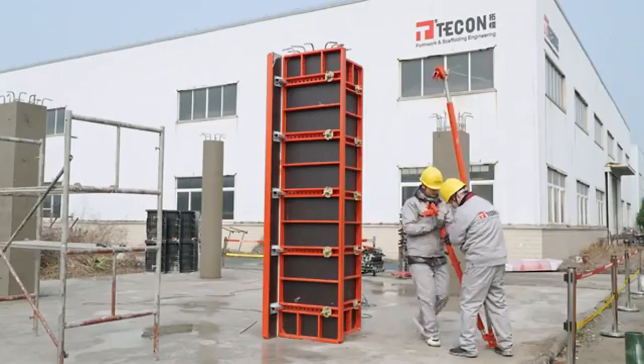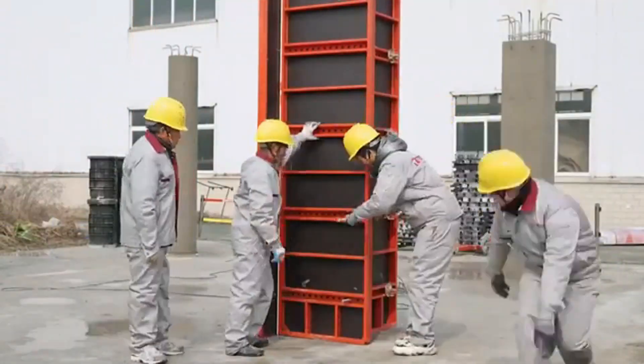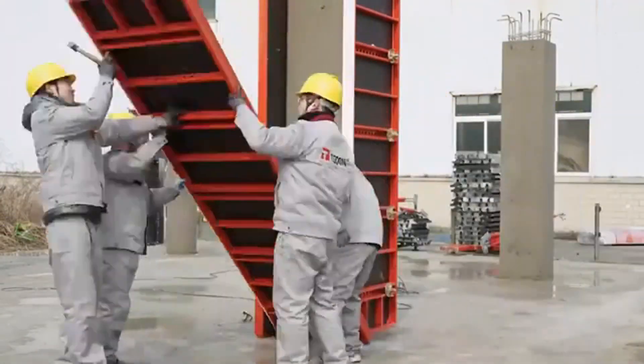From bridges to buildings, Tekon HETO is transforming how structures rise — faster, stronger, and smarter than ever before.